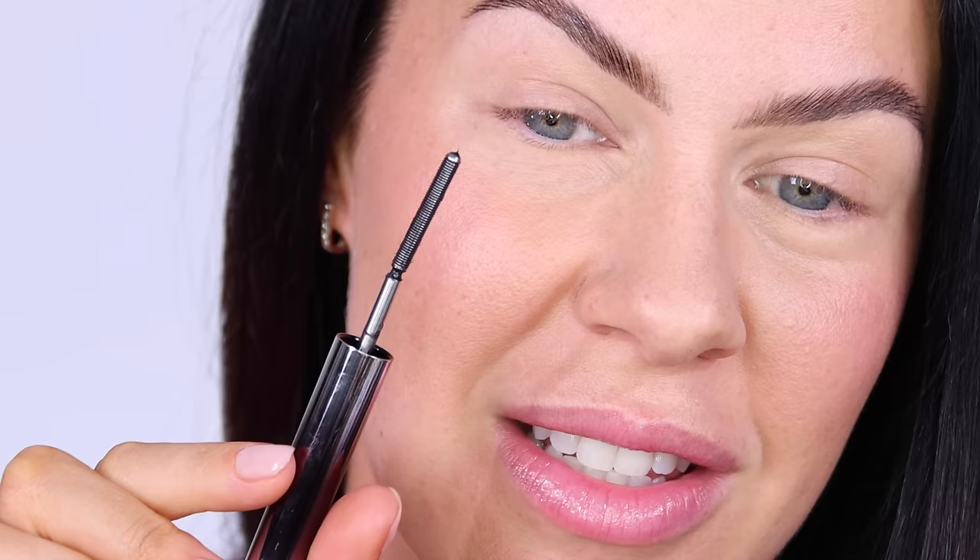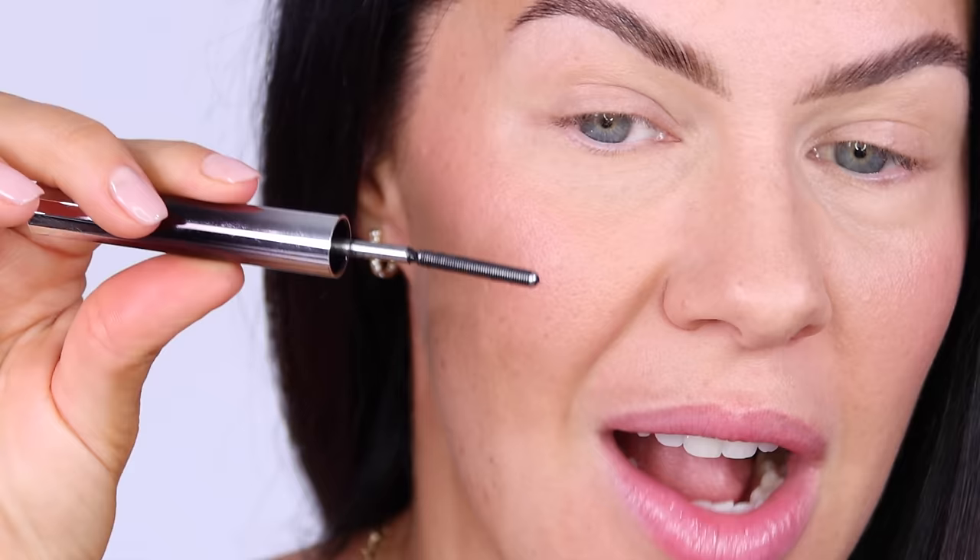The weird thing about this mascara is it actually has no bristles. When I first opened it I was like, how is that going to put any product on my lashes? It is a straight-up metal rod — look at this, I'm going to zoom you in. Look at this mascara rod — there are absolutely no bristles. It is just metal. It's really, really odd. There are tiny, tiny little grooves. But don't be alarmed when you open it — this is what it looks like and this is what it is supposed to look like.